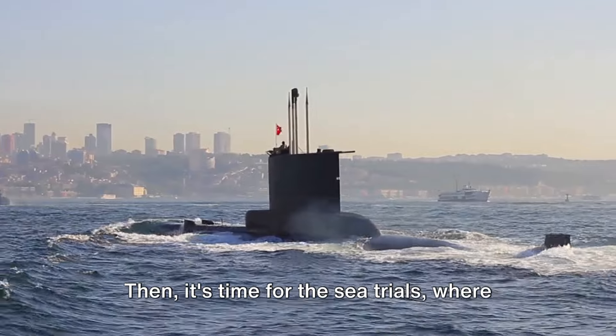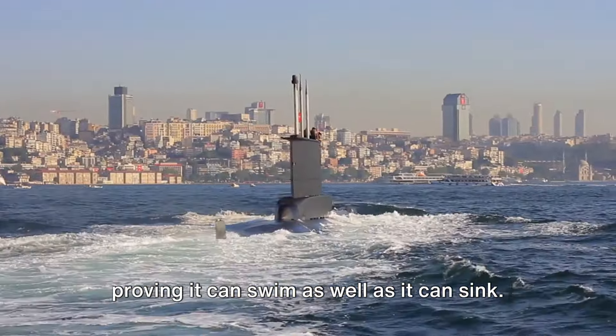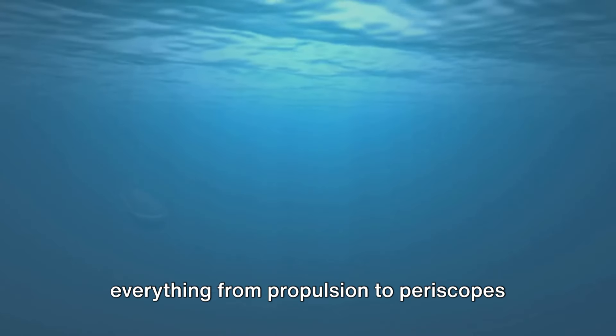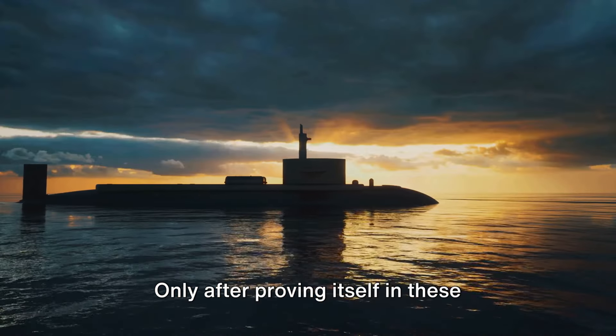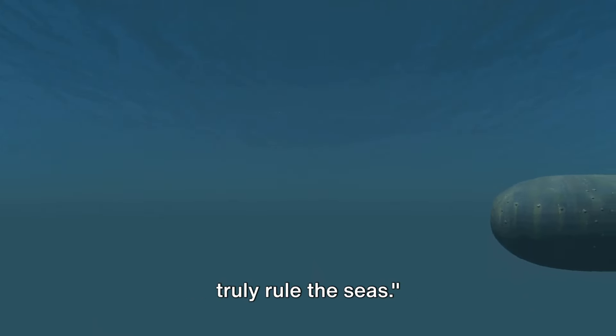Then, it's time for the sea trials, where the submarine takes its first dive, proving it can swim as well as it can sink. And finally, system evaluations where everything from propulsion to periscopes is checked off the list. Only after proving itself in these rigorous trials can our underwater giant truly rule the seas.